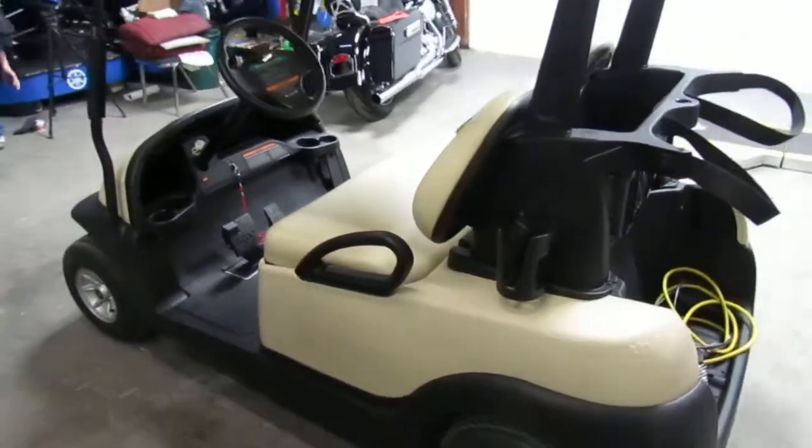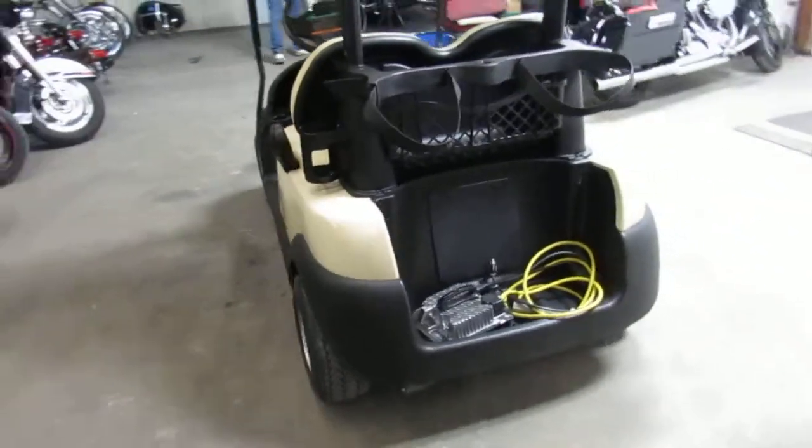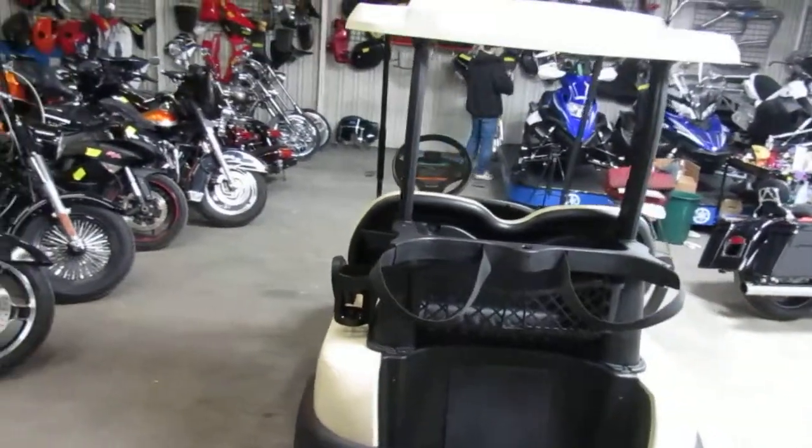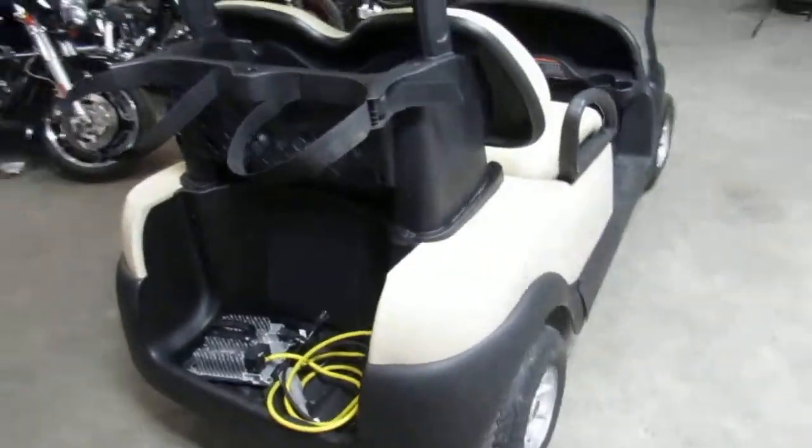Hey guys, it's Approval Powersports doing a video on a used golf cart we have. It's a 2015 Club Car golf cart. We got this thing priced right at $3,999. It's a 48-volt electric golf cart.